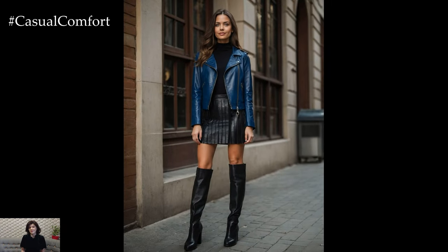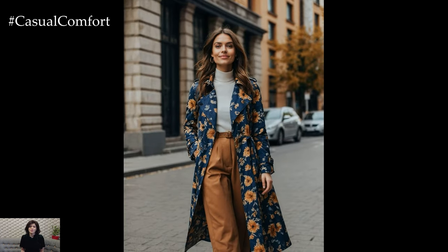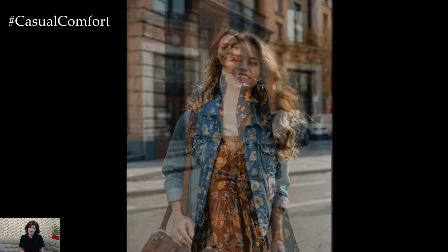From luxurious fabrics to bold patterns, these trends are designed to elevate your autumn wardrobe and make every day a fashion statement. Let's dive into the latest trends and discover how you can incorporate them into your fall outfits.